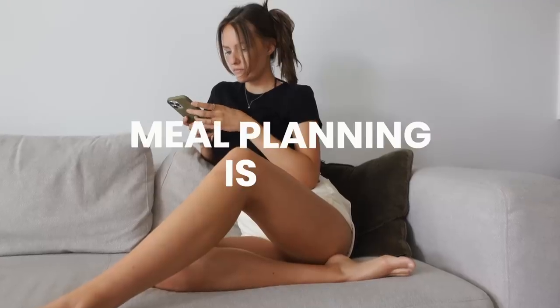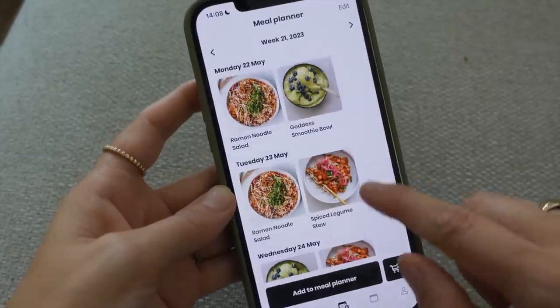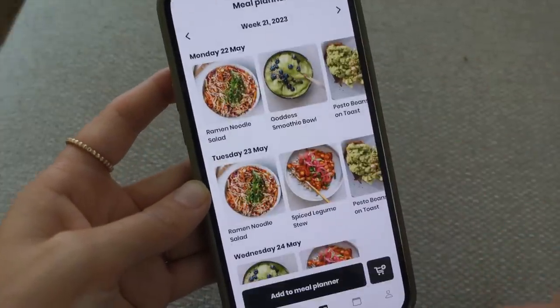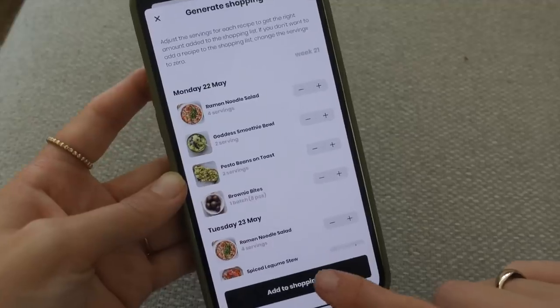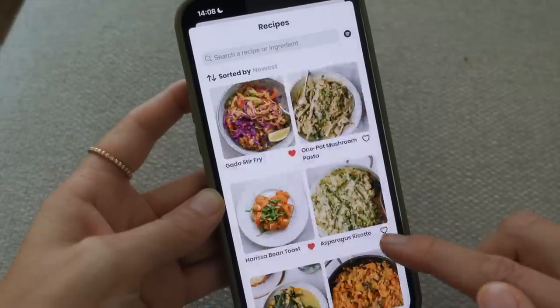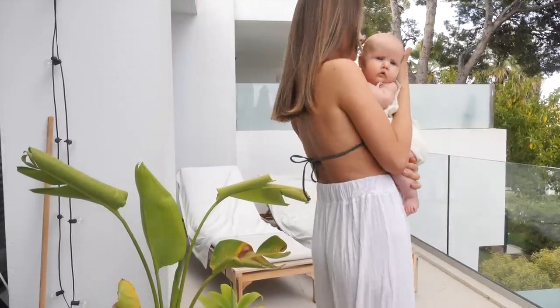When I'm busy, meal planning is key so you don't have to think every day about what to cook. I use my own app, 5s Health, for meal planning. It's super easy to add in what meals you want for the week, change serving sizes, and create a shopping list accordingly. You have over 500 plant-based recipes to choose from with new ones added every week — go ahead and check it out.